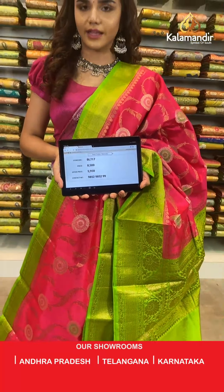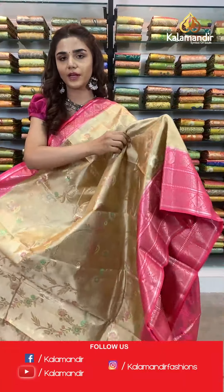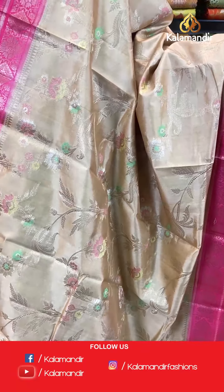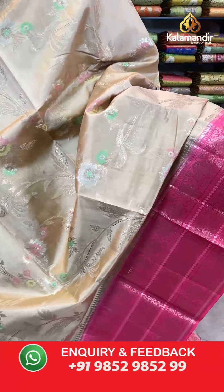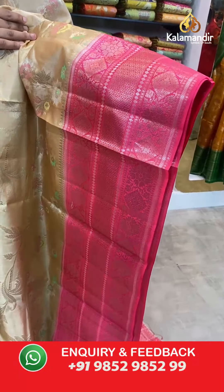Take a screenshot and send to WhatsApp number 9852 985299. On to the next saree — a very beautiful dark cream and pink combination. We have floral work on this body, beautiful florals in gold and colorful.